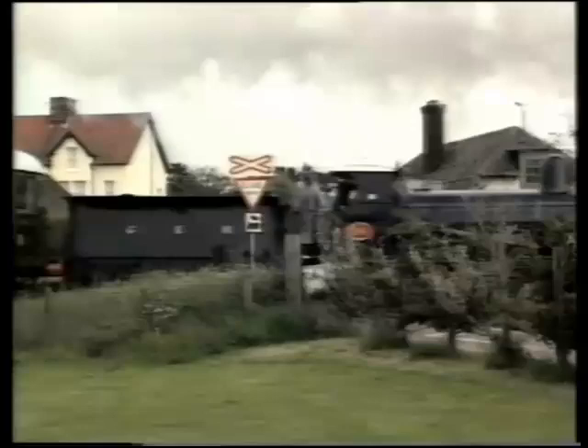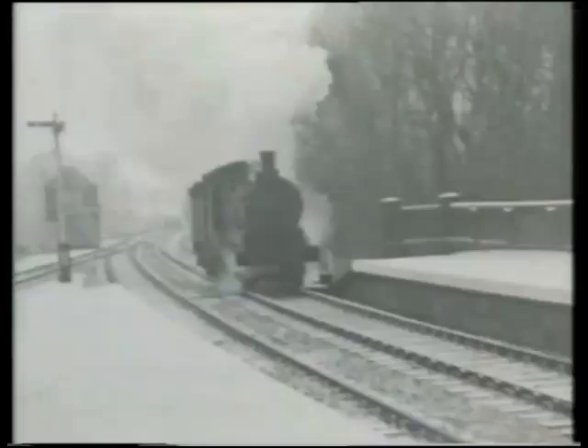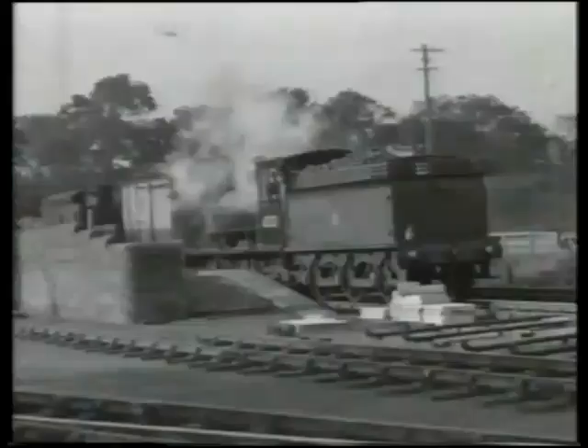The Great Eastern also had some larger 0-6-0s of classes J19 and J20, whilst the classification J21 describes the Northeastern class which once numbered 201 examples. These were the smallest of the numerous Northeastern 0-6-0s, and number 65033 has been preserved at Beamish Museum in County Durham.